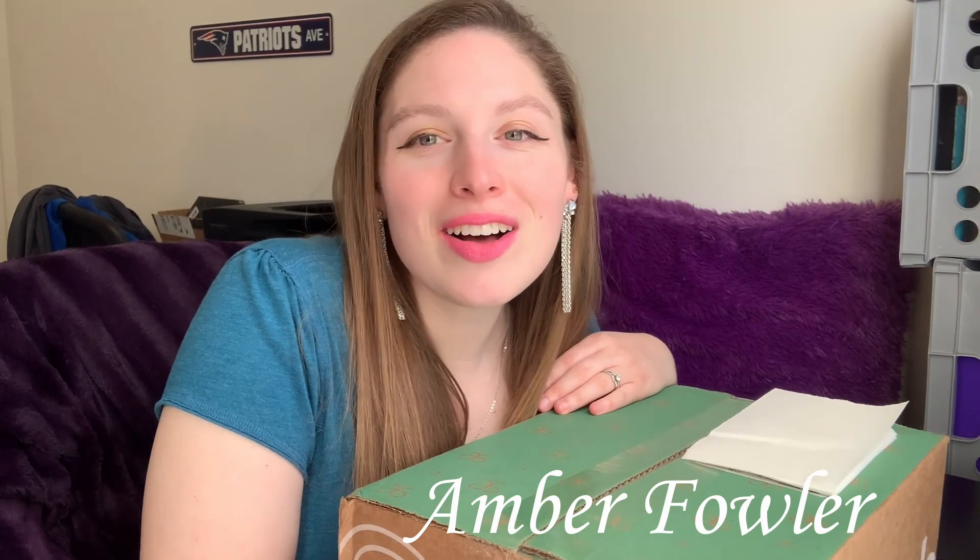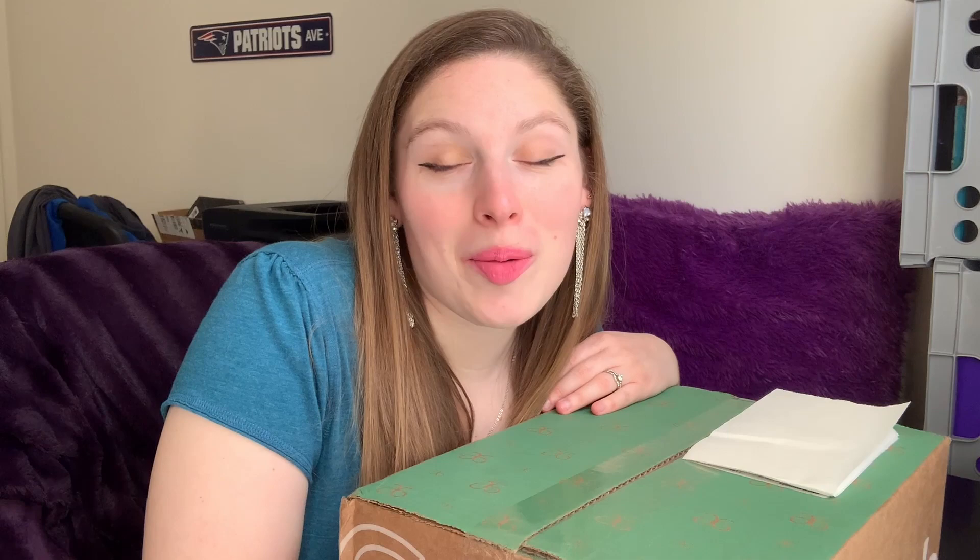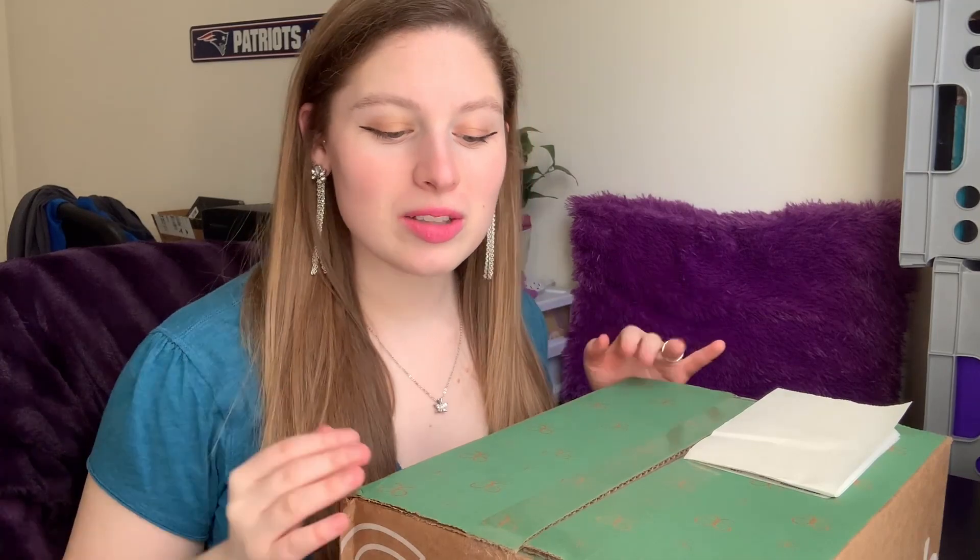Hello, thank you so much for coming back to my channel. My name is Amber Fowler. We're not doing fragrance today — we're doing an unboxing. We're going to be unboxing my latest Arbonne haul. If you've seen my other videos, you'll know that I am an Arbonne consultant, just like I'm a Sensei consultant.